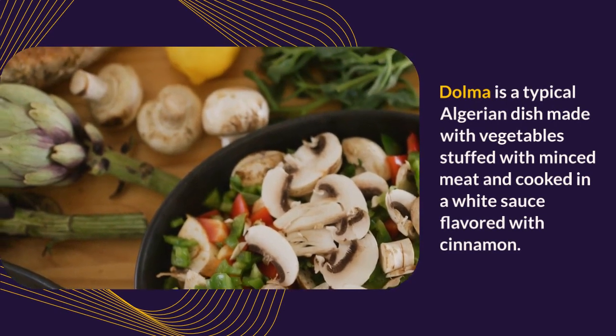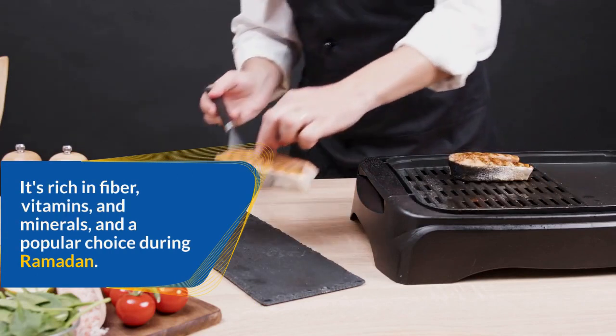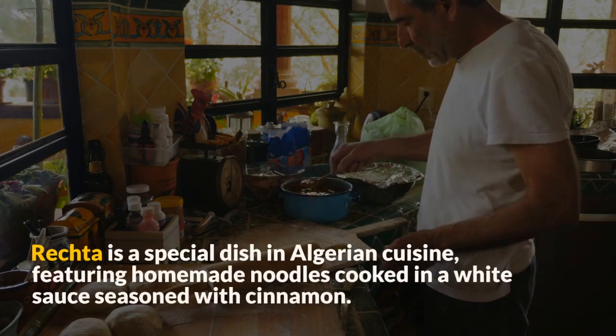Dolma is a typical Algerian dish made with vegetables stuffed with minced meat and cooked in a white sauce flavored with cinnamon. It's rich in fiber, vitamins, and minerals, and a popular choice during Ramadan.